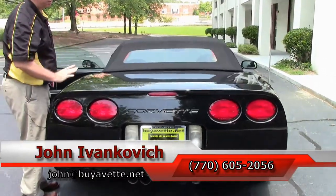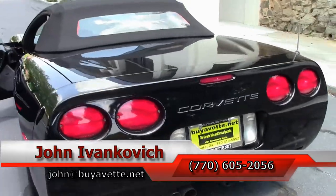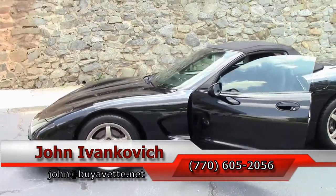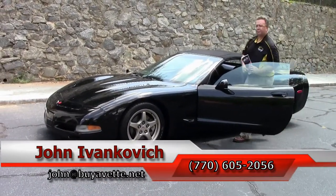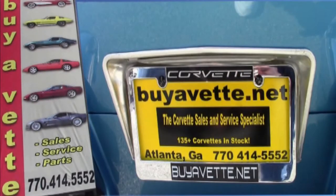Folks, as always, 770-605-2056 or john@buyavet.net. If you would like to know more about this or any of the hundreds of Corvettes I carry in stock, as always, subscribe to that YouTube channel so you get to see all this new inventory first. And we will see you all out on the road.